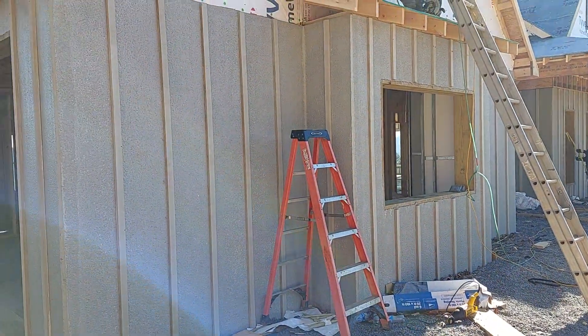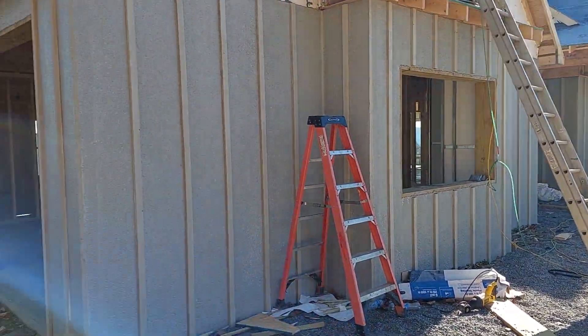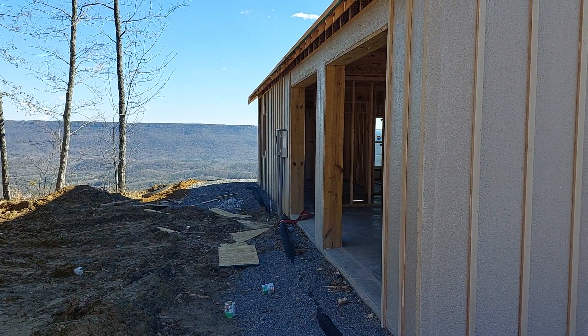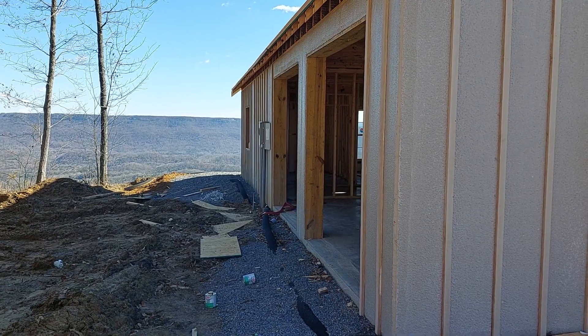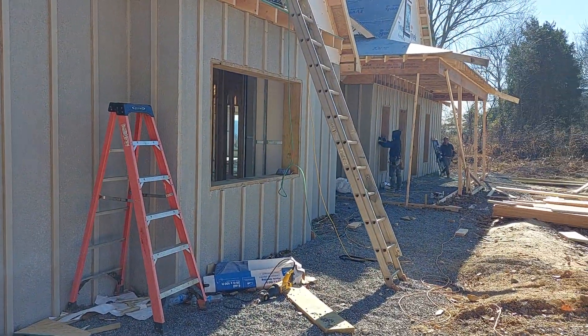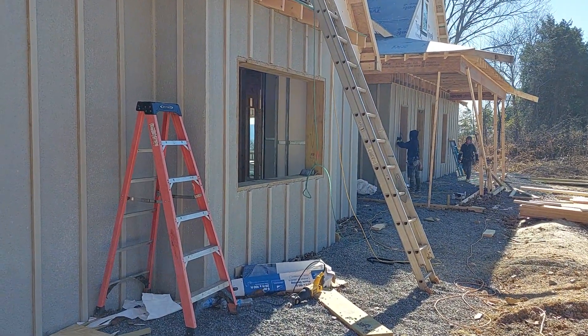Hey, this is Sam. I'm out on a site — we've got an above-grade house overlooking the bluff here in Alabama, just across the Georgia state line into Alabama. It's a pretty good-sized house and I'm going to give you a good look.